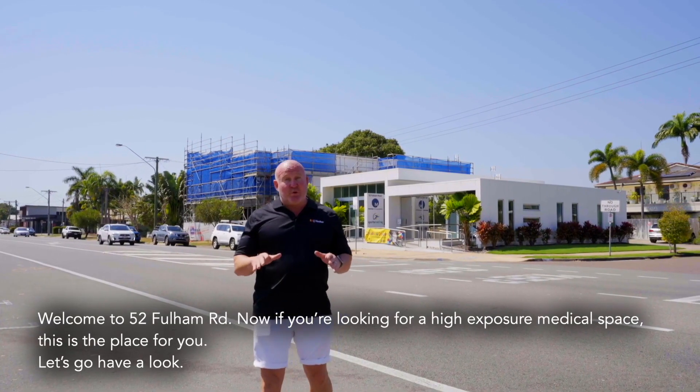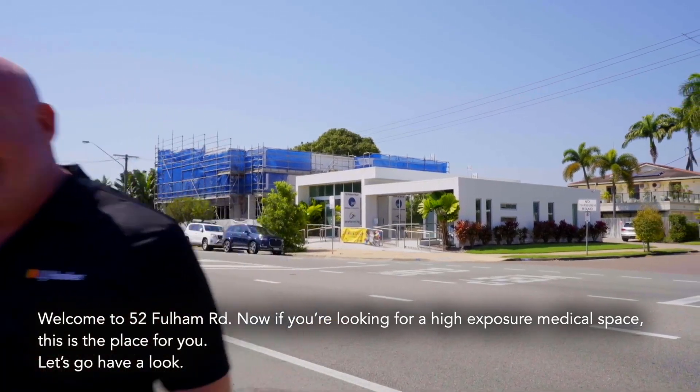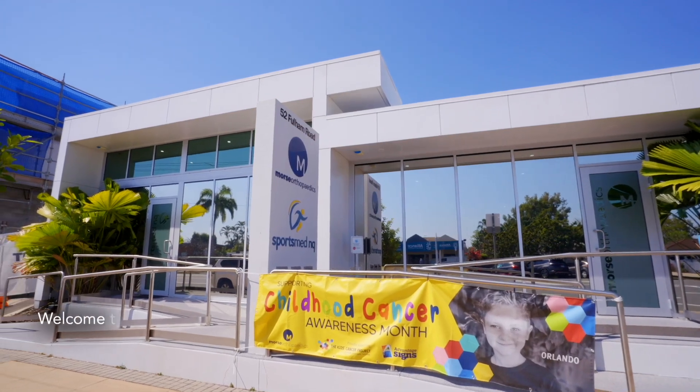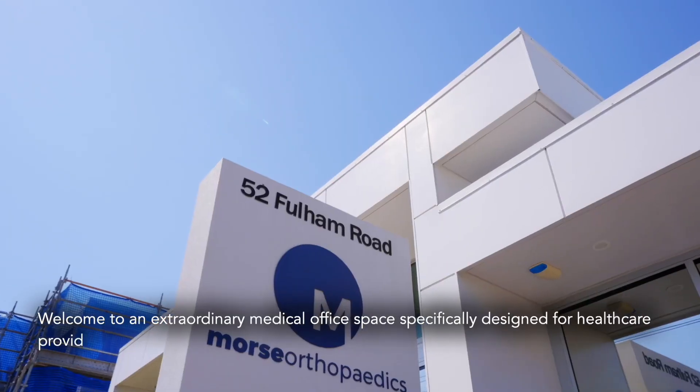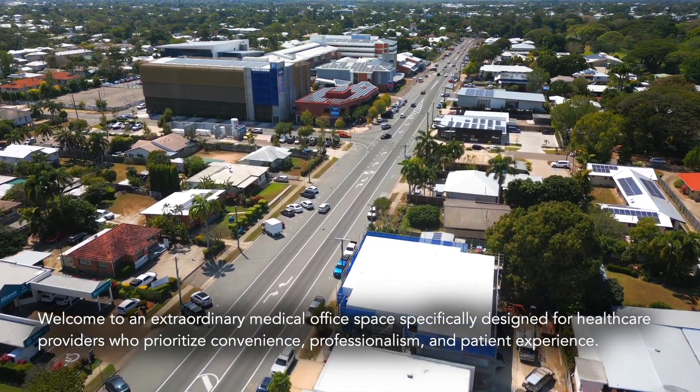Welcome to 52 Fulham Road. If you're looking for a high exposure medical space, this is the place for you. Let's go have a look. Welcome to an extraordinary medical office space specifically designed for healthcare providers who prioritise convenience, professionalism, and patient experience.